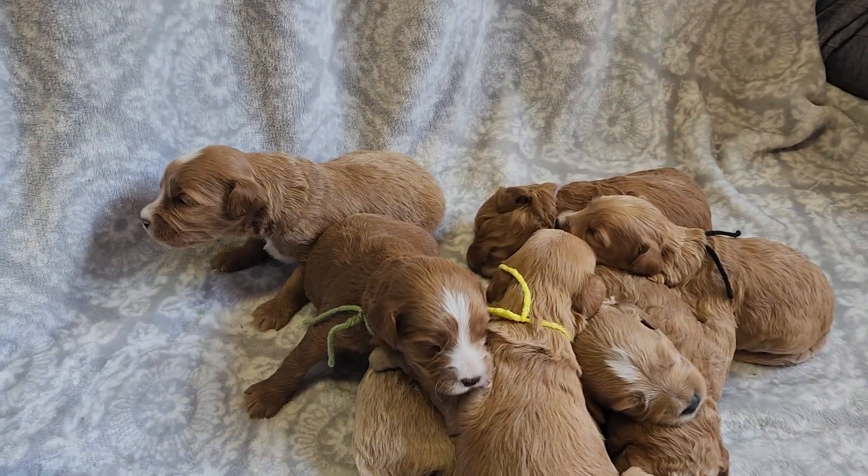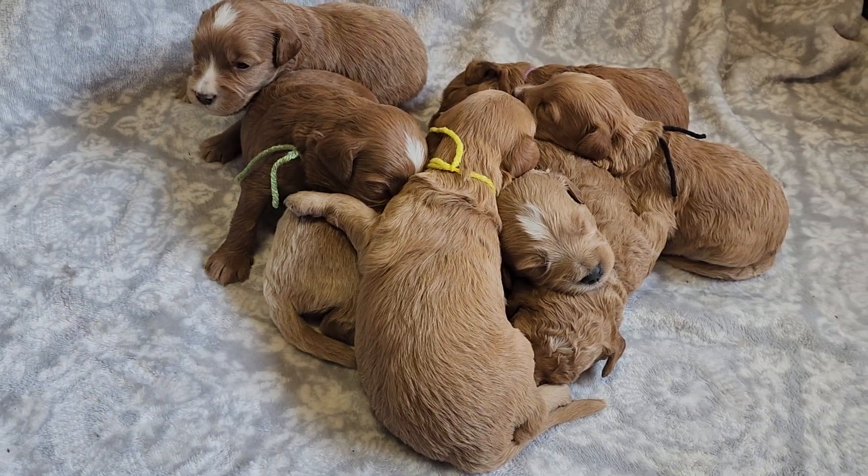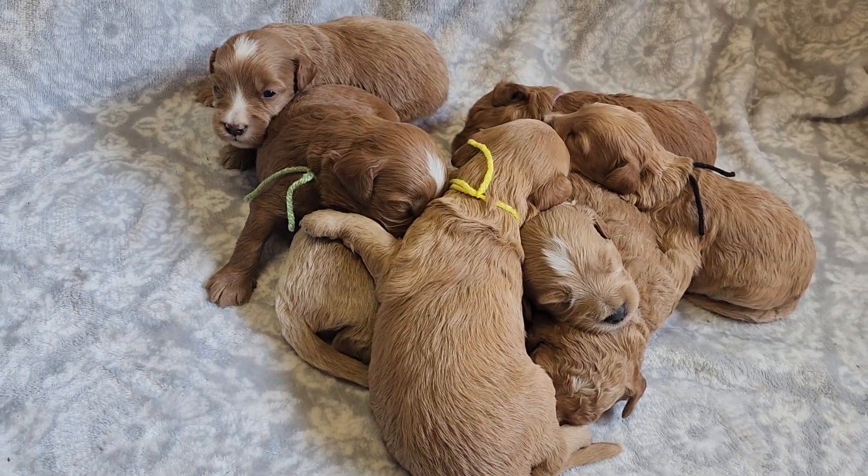Hello. I have Nora and Sheriff's puppies. They are two weeks old now.